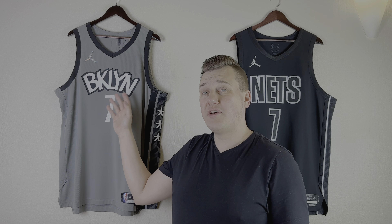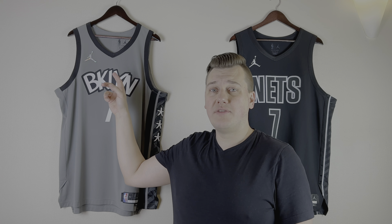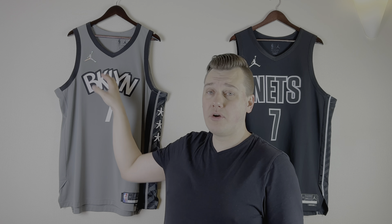The thing is, the last two to four years each team had one design Statement Edition jersey, and that changed actually this season — the 2022-23 NBA season. So this gray graffiti type Brooklyn Nets Statement Edition jersey was present for around three years. And the NBA suddenly decided to change the design, so actually each and every team has a new Statement Edition design jersey.